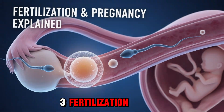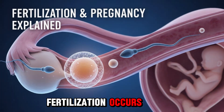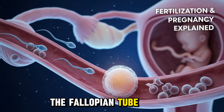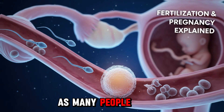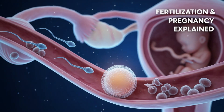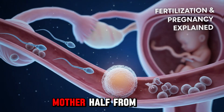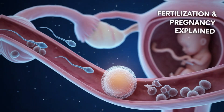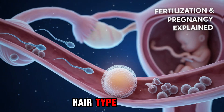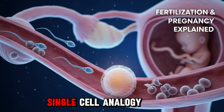Section 3: Fertilization — The Miracle Moment. Finally, fertilization occurs. The sperm penetrates the egg inside the fallopian tube — not the uterus, as many people think. Their nuclei combine to form a zygote, a single cell with 46 chromosomes, half from the mother, half from the father. Here's an interesting thought: every trait you have — eye color, hair type, and even parts of personality — started here in that single cell.